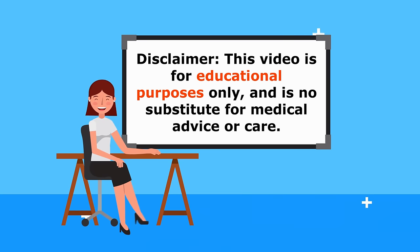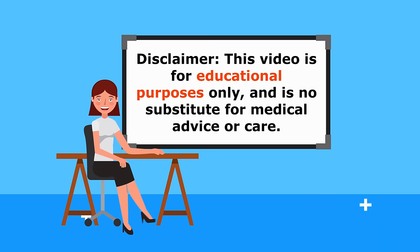Just a quick reminder, this video is for educational purposes only, so do speak to your doctor if you have any medical concerns.